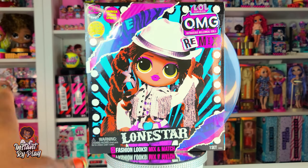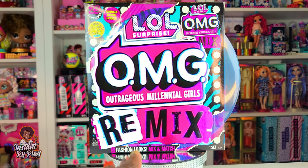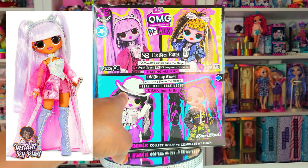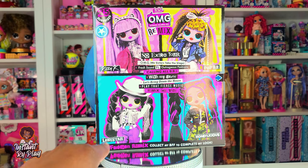Okay guys, on to the video! Today we are unboxing our last of the LOL Surprise OMG Remix series. We previously unboxed Kitty K, Pop BB, and Honeylicious, and today we are unboxing Lone Star.